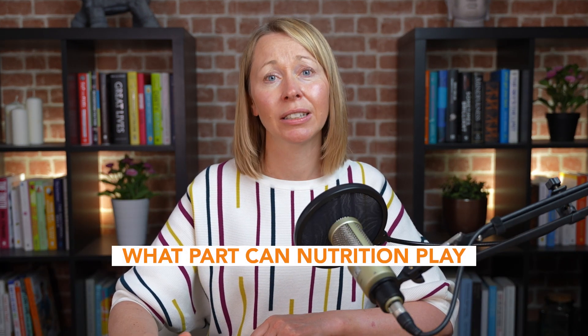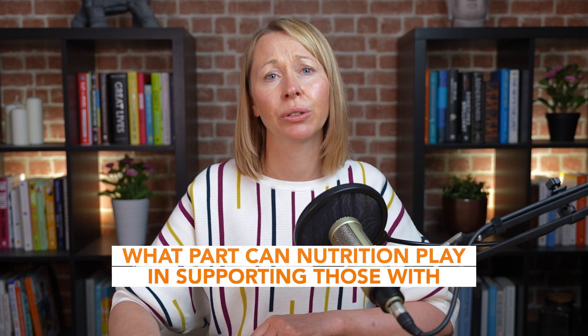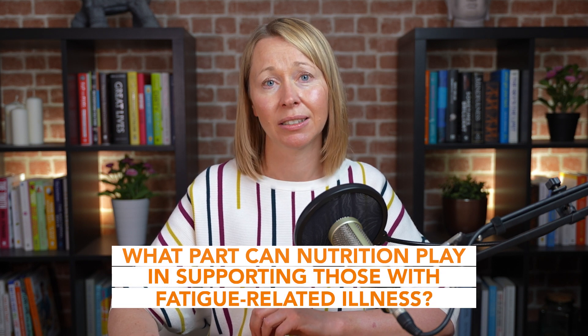Hello and welcome. My name is Martina Cowen. I'm a registered nutritional therapist at the Optimum Health Clinic. Today we're going to be talking about what part nutrition can play in supporting those with fatigue-related illness. I hope that by the end of this video you will have a better understanding of all the elements your food needs to contain to support better energy metabolism.